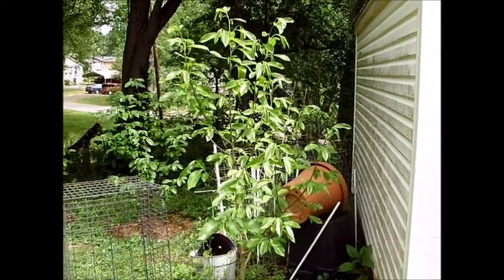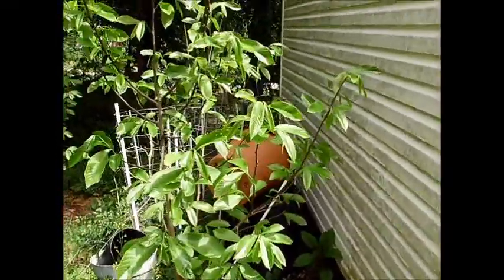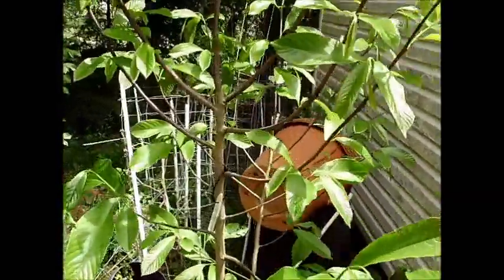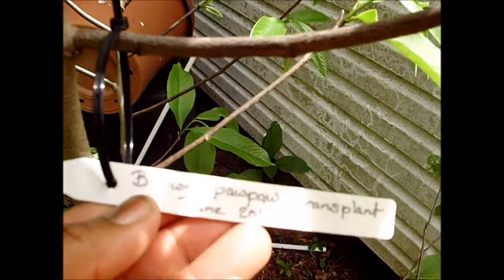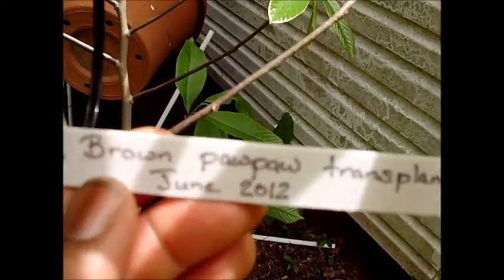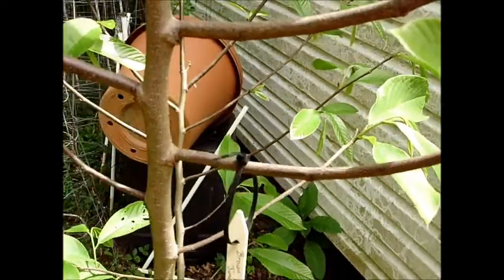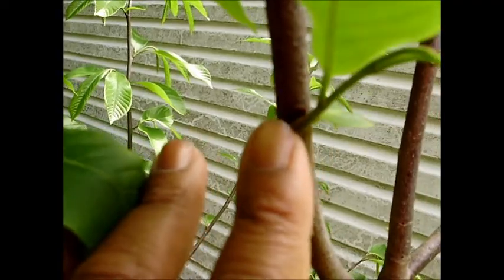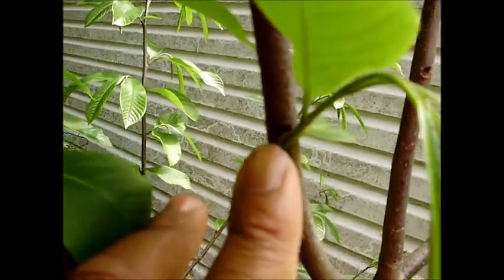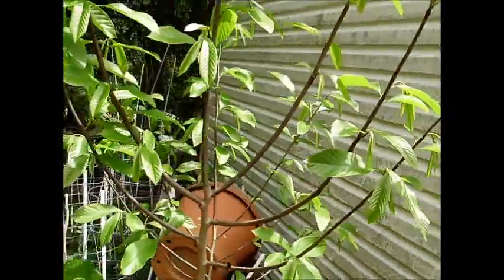This pawpaw here is a transplant. It did not flower this year, although it did make flower buds — the flower buds are still on there. It was transplanted in June of 2012. It did have flower buds, but none of them actually flowered. You cannot see it well, but there's a flower bud right above my fingernail. It just didn't flower out. That's okay.